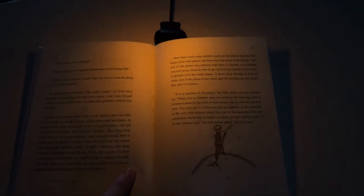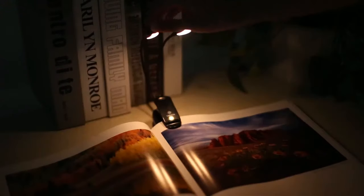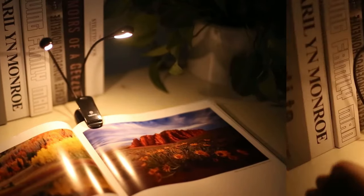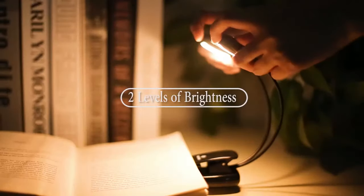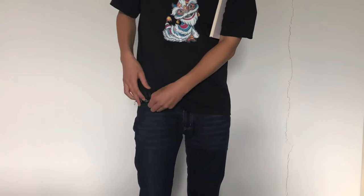33. Book Light. Illuminate your reading world with the Vekkia Lumino Rechargeable Book Light. With three color temperatures and three brightness levels, you can customize your reading experience. Enjoy up to 70 hours of wireless reading time and create a private reading space anywhere. Lightweight and travel-friendly, it's your perfect reading companion, day or night.